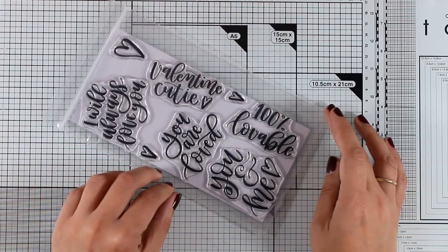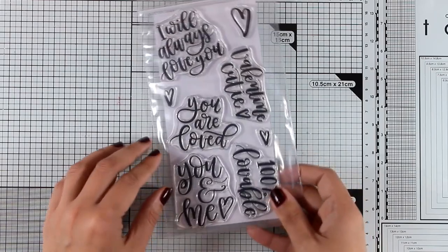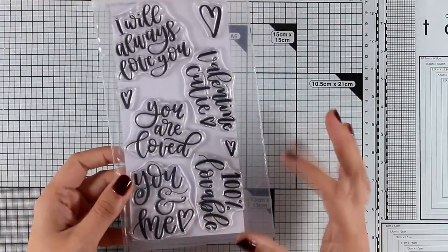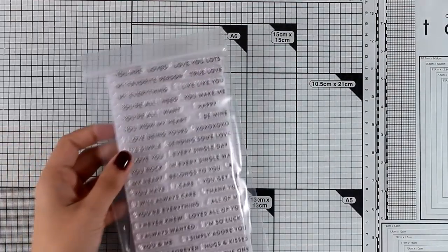This is a lovely stamp set especially if you love big bold sentiments on top of your cards with a lovely handwritten font. It's great for creating Valentine's Day cards and you get sentiments such as 'I will always love you,' 'Valentine's cutie,' '100% lovable,' and many more.